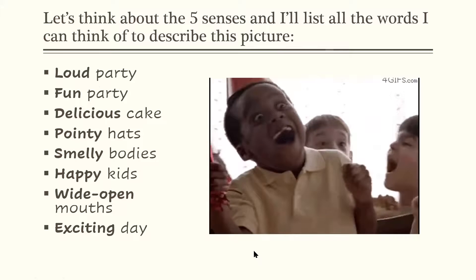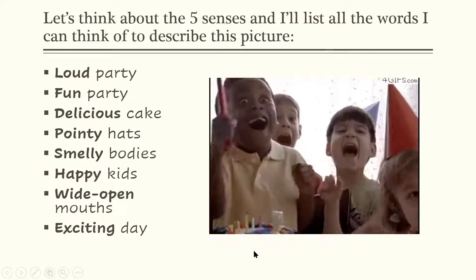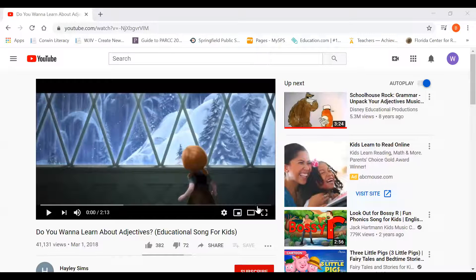Now I'm going to stop sharing my screen because I'd like to surprise you with another way that we can learn about adjectives. I think you'll enjoy it. Give me a second and I will show you another screen. Here we go.